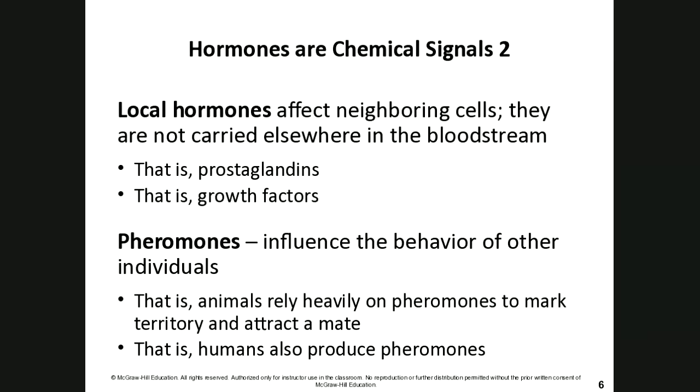We don't mark territory quite like dogs or foxes do. But unintentionally you do mark your territory — your car, your clothes, your house has a certain smell to it. Your clothes carry those pheromones your body releases, so you are marking your territory without knowing it.